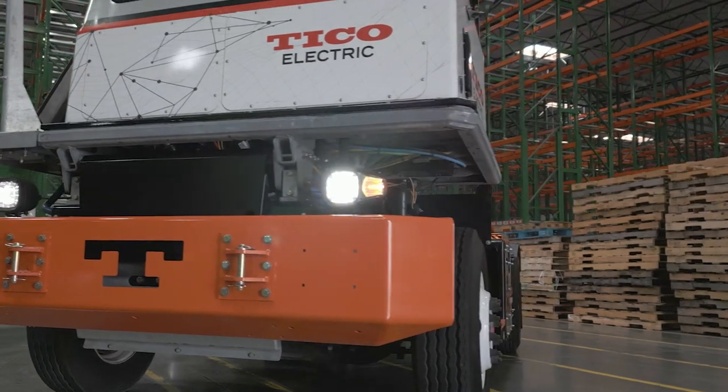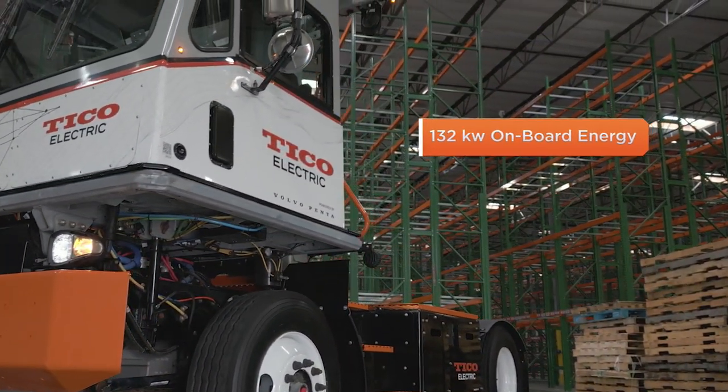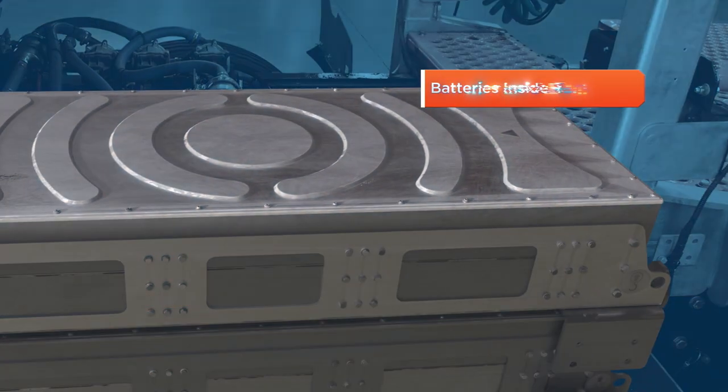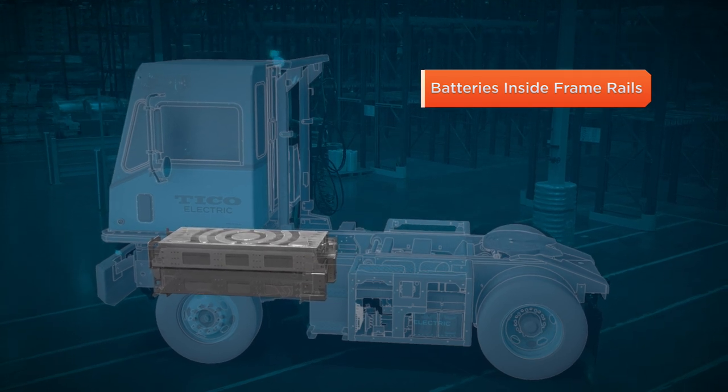The all-new Tyco ProSpotter Electric is designed with 132 kilowatts total onboard energy, with the batteries mounted inside of the frame rails to give you peak protection and easy change for multiple life cycles.